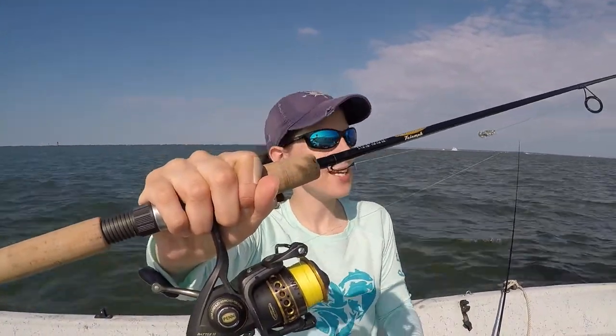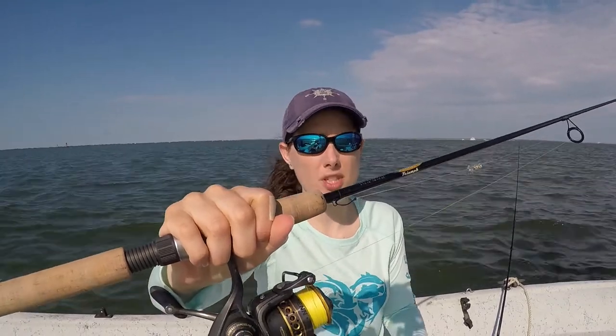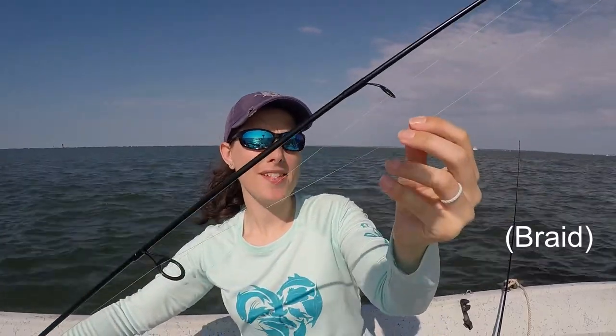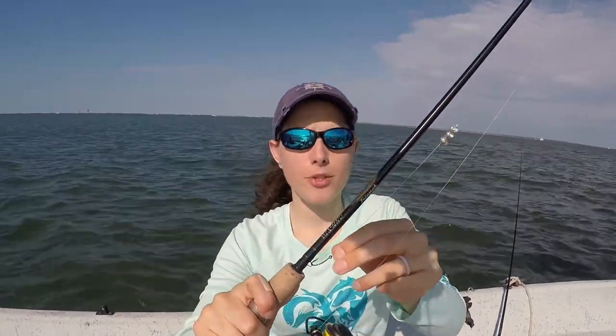I just got done re-rigging, so let me show you what we're throwing. We've got our 6'6" St. Croix — Stan got me this rod a few years ago for my birthday and it is the perfect sheephead rod. It's extra fast, so it has a very sensitive tip which allows you to really feel that bite. I've got 10-pound mainline tied to a 15-pound leader with a double uni knot, down to the hook which is tied with an improved clinch knot. The improved clinch knot is just a little bit weaker than the double uni, so if you get snagged up you'll break at the hook and not lose your leader.